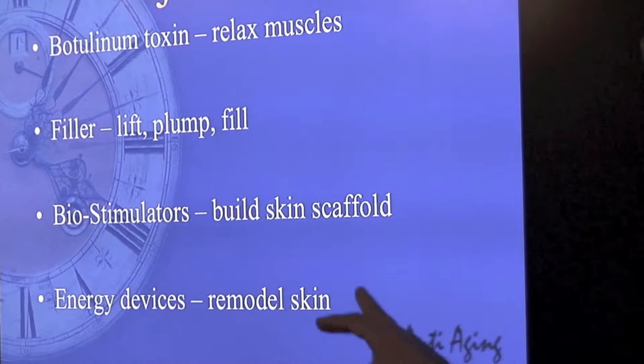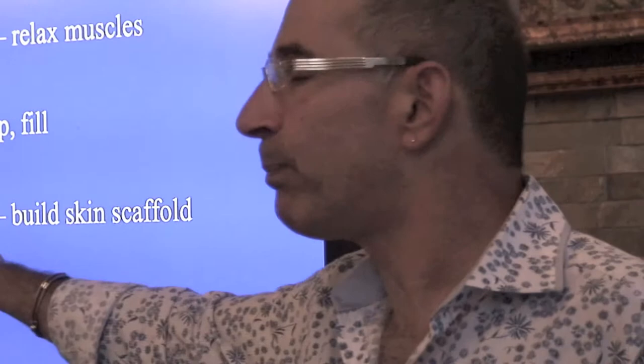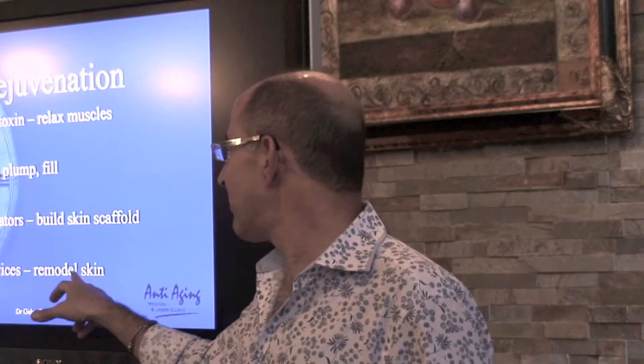You build the scaffolding of the skin and build collagen with biostimulators — that's not a gel that plumps you up, that's something injected in that causes growth and stimulates growth of collagen. And lastly, you remodel the skin and the tissues underneath with energy devices: laser, ultrasound, light devices and radio frequency devices.